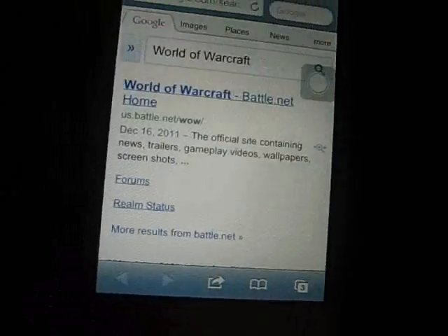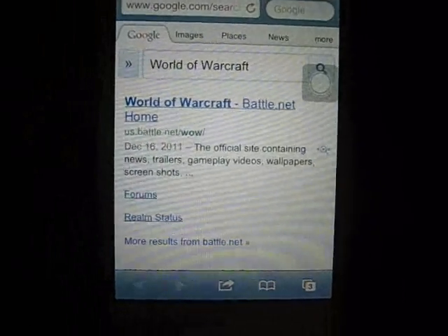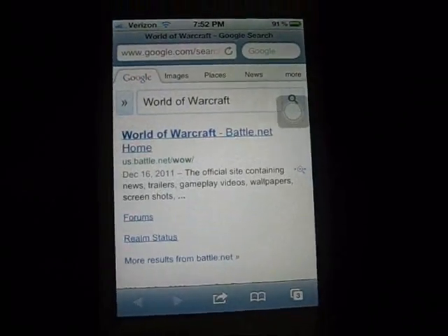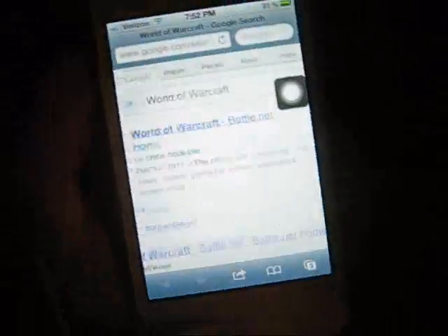So that's pretty much it for my Siri demonstration, because I can't really think of much. Thanks for watching, hope you guys liked the little demonstration. Yes, it is the 4S, obviously, and the white model, like I showed previously in my unboxing video.